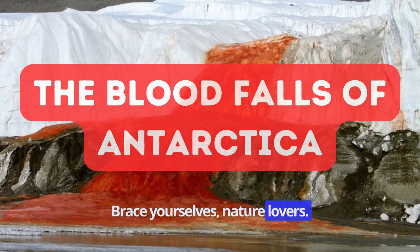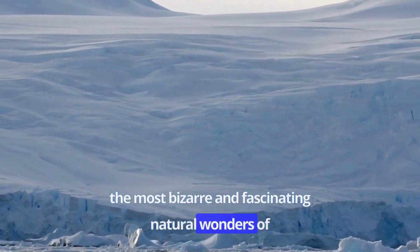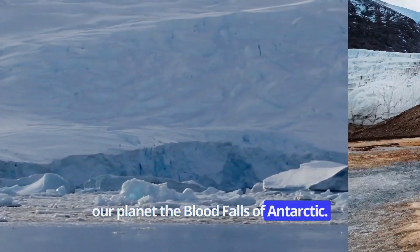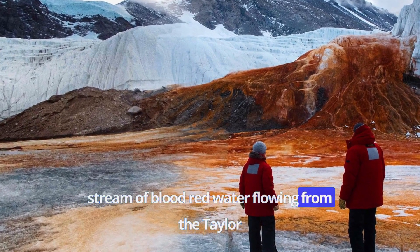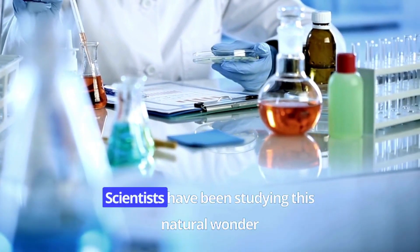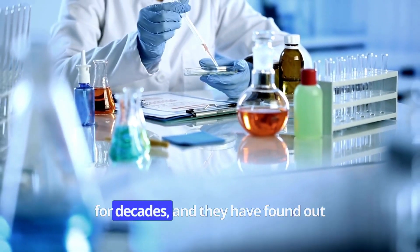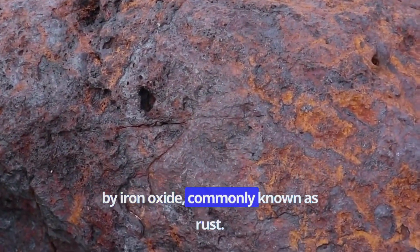Brace yourselves, nature lovers. Today we are going to explore one of the most bizarre and fascinating natural wonders of our planet: the Blood Falls of Antarctica. As the name suggests, the Blood Falls are a stream of blood-red water flowing from the Taylor Glacier into Lake Bonny in Antarctica. But don't worry, it's not blood. Scientists have been studying this natural wonder for decades, and they have found out that the water's unusual color is caused by iron oxide, commonly known as rust.